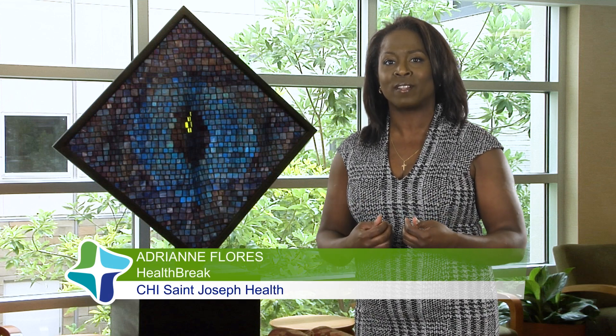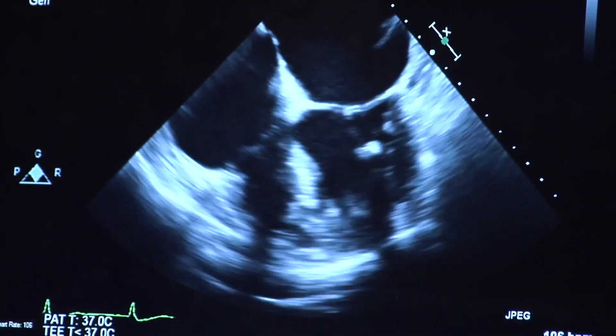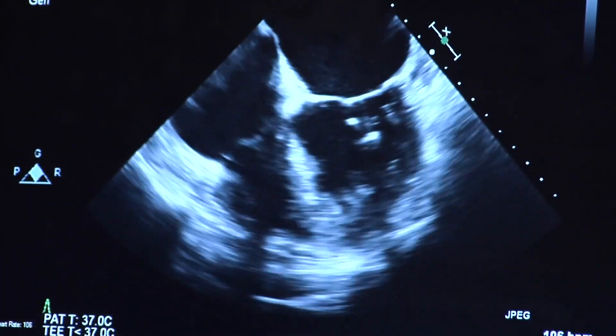The mitral valve helps prevent blood from moving backwards in the heart. Dr. Robert Salley says the symptoms can include fatigue, shortness of breath, and even congestive heart failure.